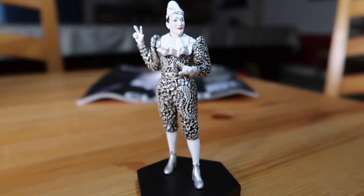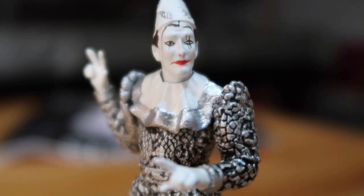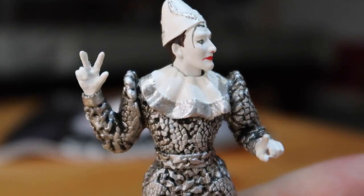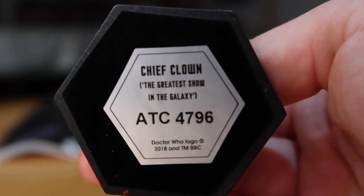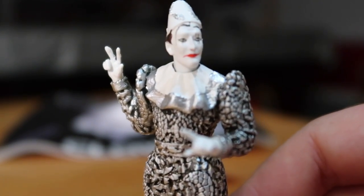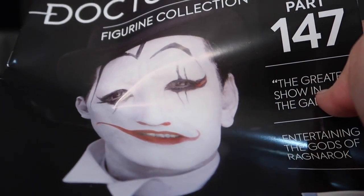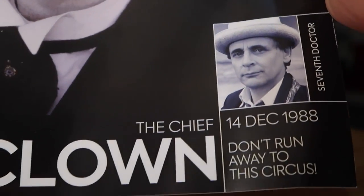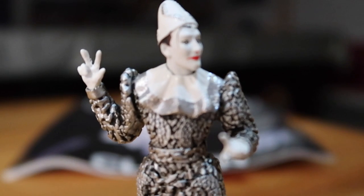Here's one I didn't expect to see — the Chief Clown from The Greatest Show in the Galaxy, another seventh Doctor adventure. I know this character is more humanoid, but his design actually works quite well here: his face is still quite creepy as in the story, and he's got his little performance outfit on. He's throwing up the peace sign by the looks of it. The stamp says Chief Clown from The Greatest Show in the Galaxy, part 147, originally aired on the 14th of December 1988.